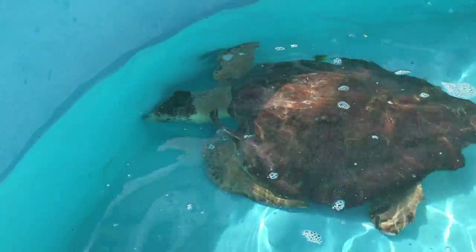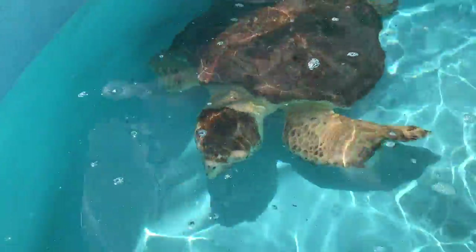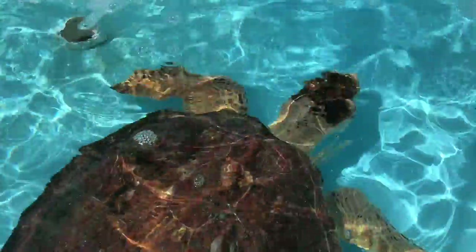What's really important to understand about the sea turtle is they tell us the health of the ocean, and of course our oceans, which cover 70% of Earth's surface, tell us the health of our planet.